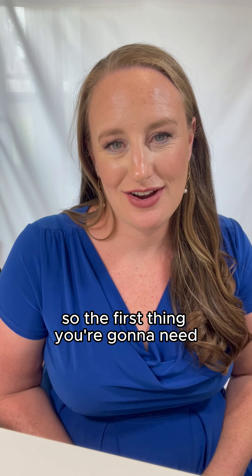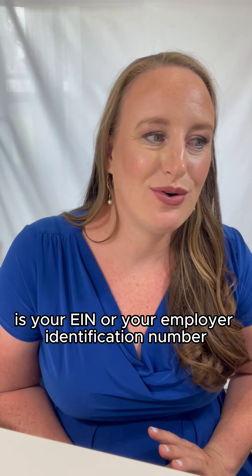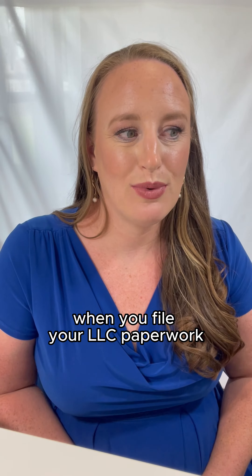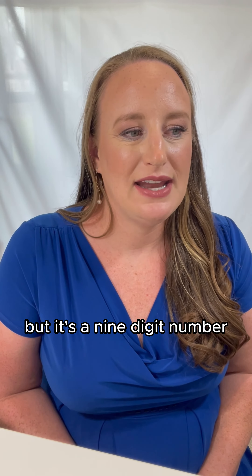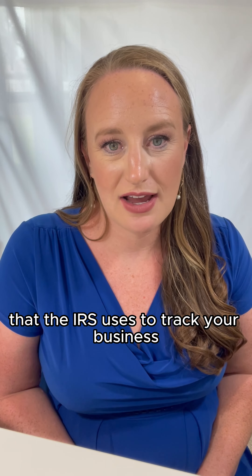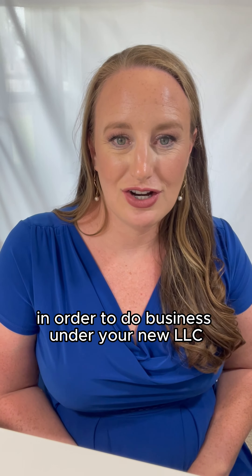The first thing you're going to need — which you'll get almost immediately — is your EIN, or Employer Identification Number. When you file your LLC paperwork, a lot of times you'll receive this automatically. In certain states, it will be mailed to you. It'll take a few days, but it's a nine-digit number that the IRS uses to track your business. You will need that in order to do business under your new LLC.